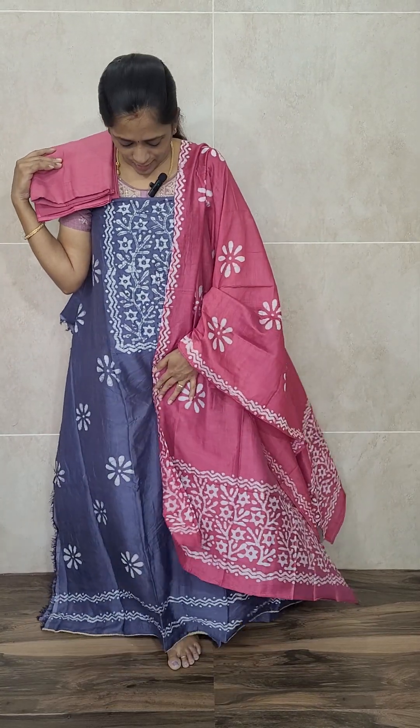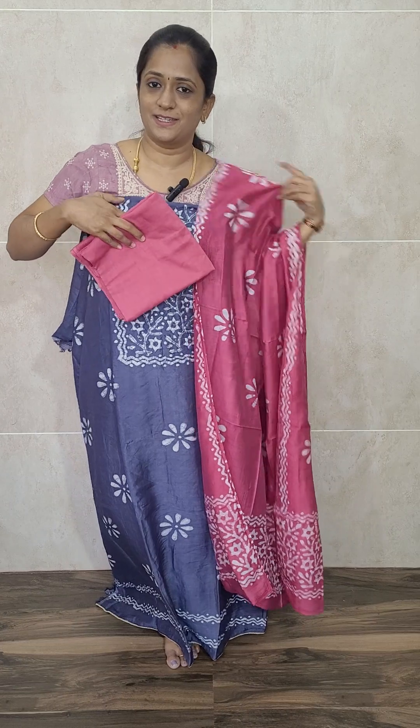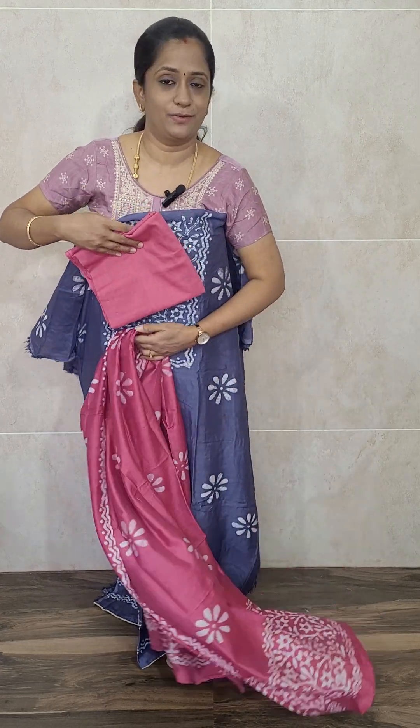This is the dupatta — complete batik prints you will be getting on the dupatta. With this, you will also be getting a cotton bottom. This set is priced at just ₹1,090 with free shipping. The top is of soft silk, the dupatta is also of soft silk, and the bottom is of pure cotton — all priced at just ₹1,090 with free shipping.